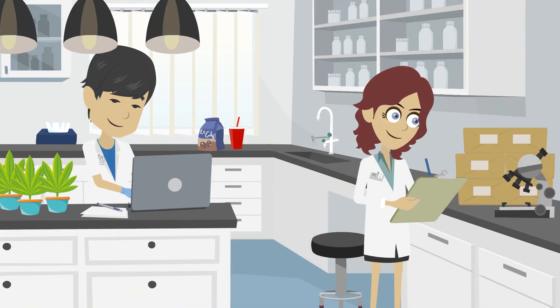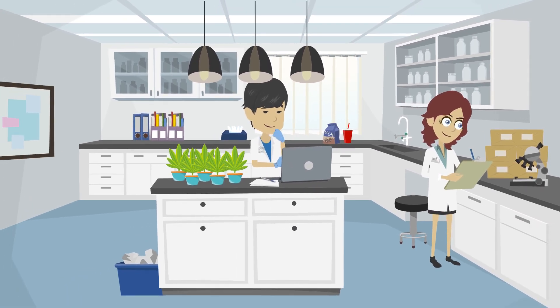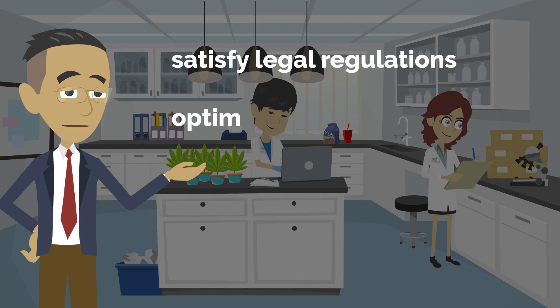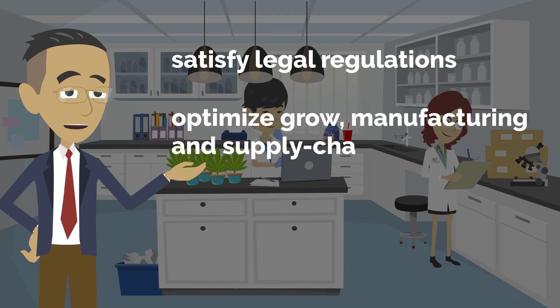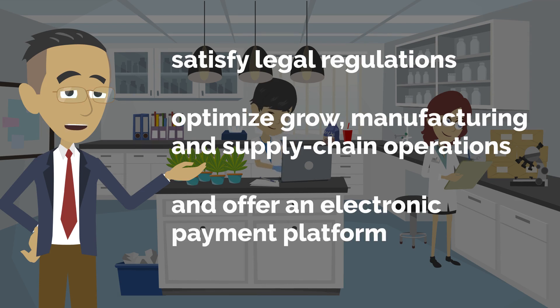As more states legalize recreational marijuana, the market and the competition is growing rapidly. You need a technology solution to satisfy legal regulations, optimize grow, manufacturing and supply chain operations, and offer an electronic payment platform.